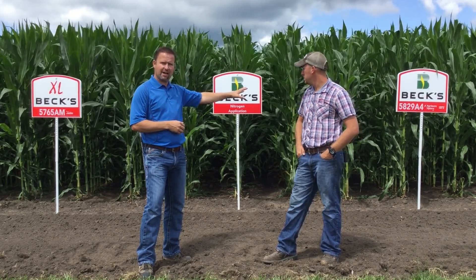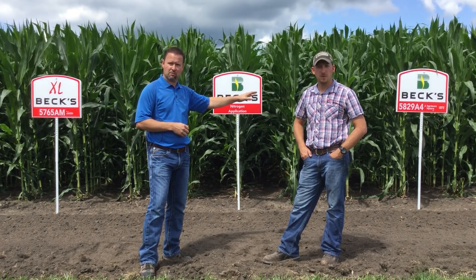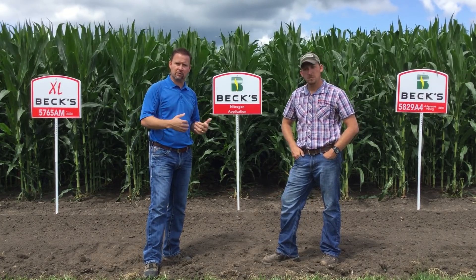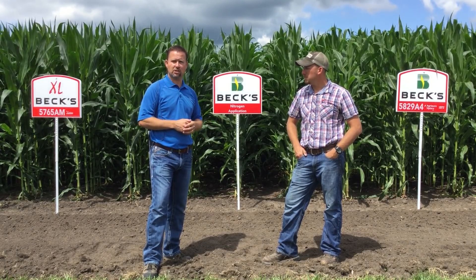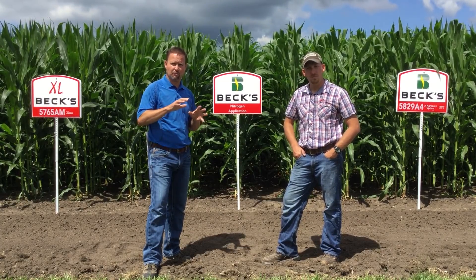5829, over here on the right side of the screen, is a hybrid that we've determined to be a nitrogen-efficient user — an efficient user of nitrogen. So if we're in a year where we lose some nitrogen out of the soil profile where the roots can't get it, that's a hybrid that would tend to respond less to additional units of nitrogen at that late planned application around pre-tassel time.